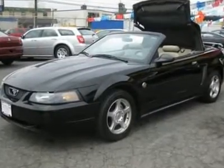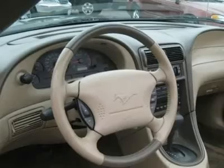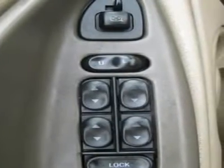Auto financing is available on most vehicles, all credit accepted. We provide all the paperwork: bill of sale, titles, reassignments, and temp tags. Buy right off the lot — we open at 9 a.m. every day.